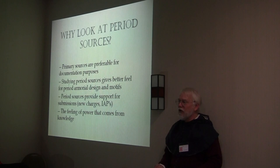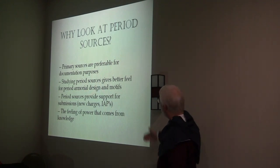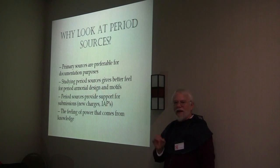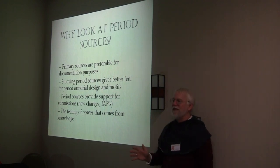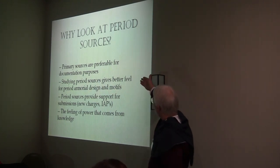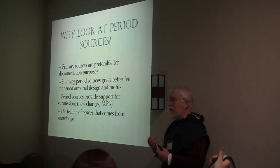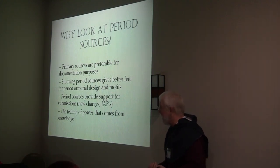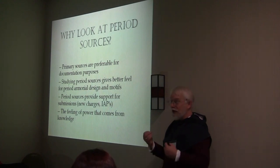Why look at period sources? There are some excellent Haraway books out there that have already looked at the period sources and condensed them for us. But there are a few reasons to go to the period sources. For any documentation, primary sources are always preferable. Secondary sources may be extremely trustworthy, but they're still secondary sources and they do sometimes make mistakes. Primary is always best for documentary purposes.